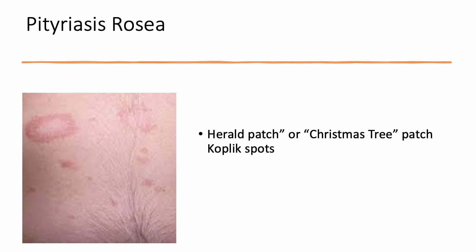Pityriasis rosea is also known as the herald patch. It starts with a little herald patch and then a Christmas tree rash can appear afterwards. This is self-limiting and should go away on its own.